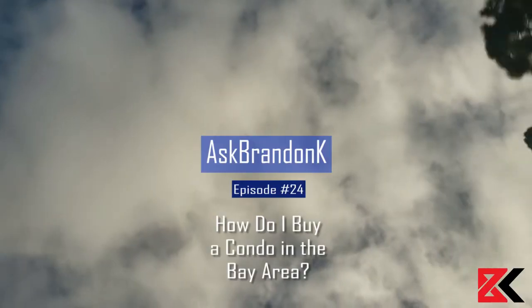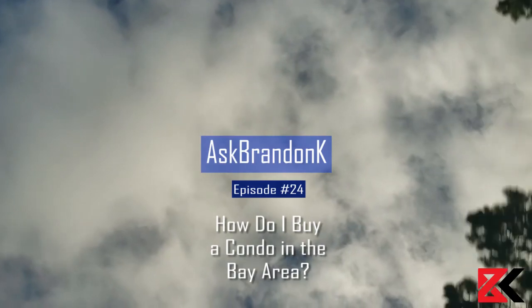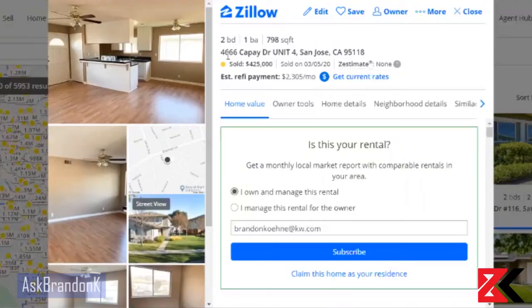Hey everyone, today I'm going to break down how you can buy a condo in the Bay Area. I'm going to take a condo here in South San Jose that sold on March 5th for $425,000. It was a two-bed, one-bath, 798 square feet.